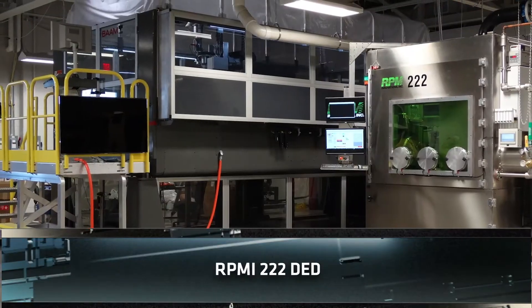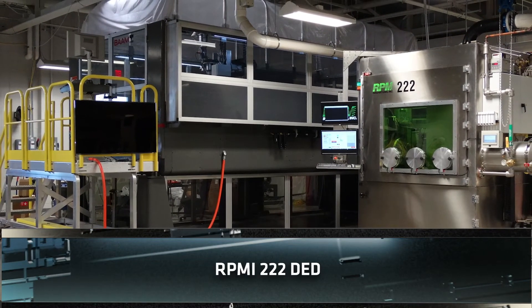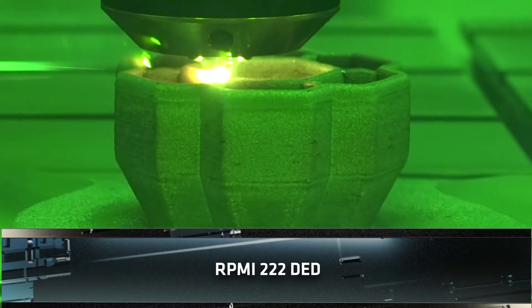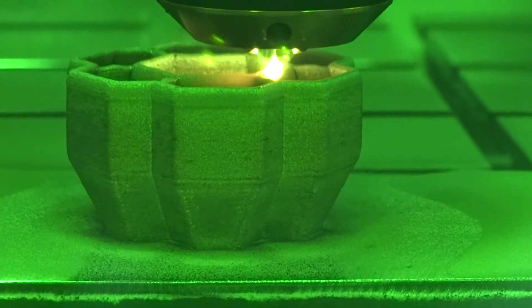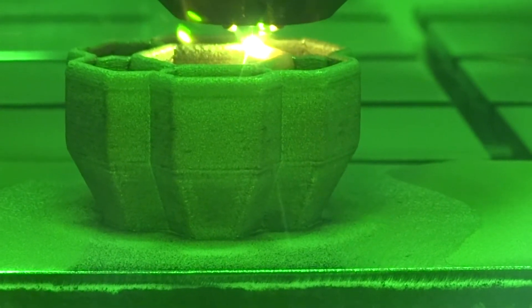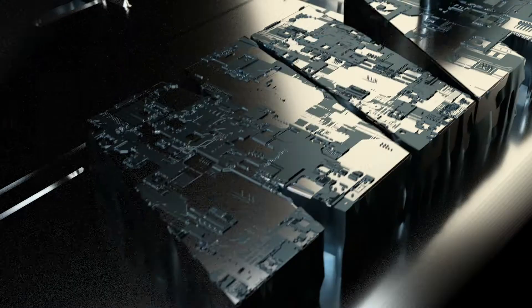The RPMI 222 is a metal directed energy deposition machine. It is one of the first metal AM machines we received for directed energy deposition, and we have worked on projects with the FAA and local companies to develop material properties and processes.